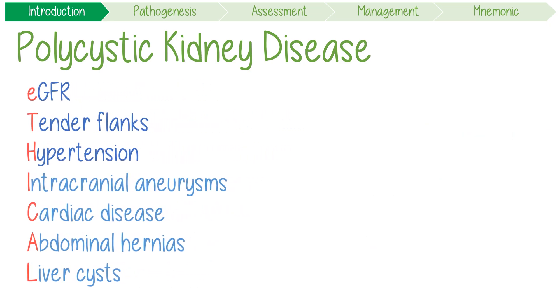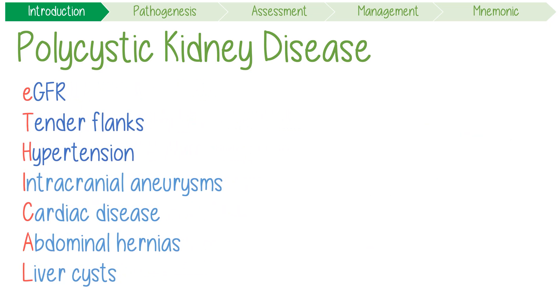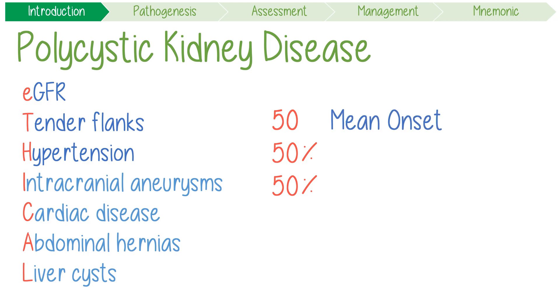Remember the rough rule of 50s: it has a mean onset of symptoms at 50 years old, 50% of patients get end-stage kidney disease, yet only 50% of people actually find out they have it.